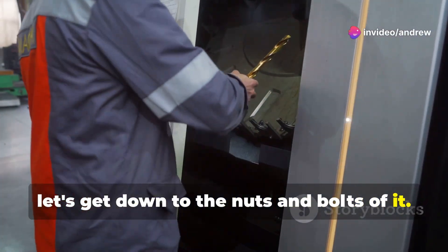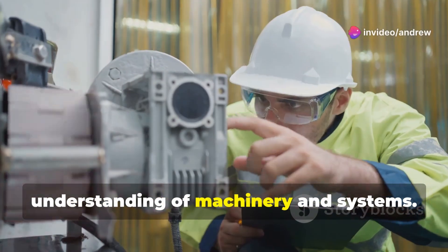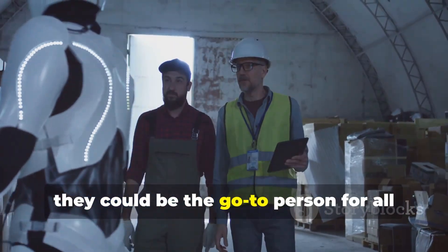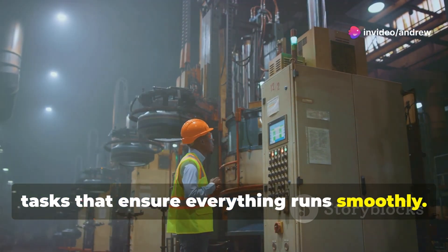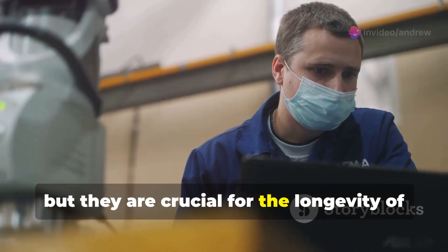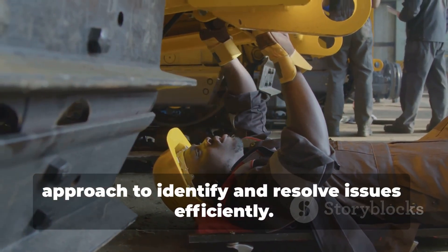Let's get down to the nuts and bolts of it. Maintenance engineering is a field that combines technical skills with problem-solving abilities — a role that requires a deep understanding of machinery and systems. Their day-to-day can vary depending on the industry and the size of the operation. In a large factory they might be part of a big team, while in a smaller setting they could be the go-to person for all things mechanical. Routine maintenance — think oil changes, filter replacements, and regular checkups — keeps everything in tip-top shape. These tasks might seem mundane, but they are crucial for the longevity of the equipment. When it comes to troubleshooting, when something goes wrong, they're the ones who figure out why and how to fix it, requiring a keen eye and a methodical approach to identify and resolve issues efficiently.